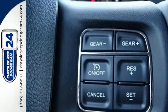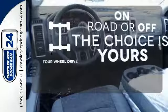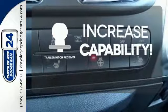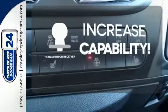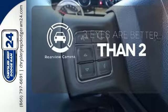All of this is wrapped in the evolved strength and capability you've come to expect from Ram. Four wheel drive provides extra traction when you need it. You're set to handle any job or haul any of your toys with the trailer hitch receiver. The backup camera gives you a clear picture of what's behind you.